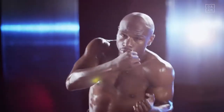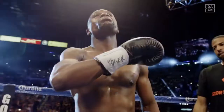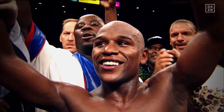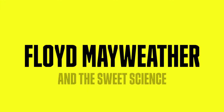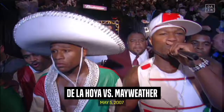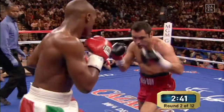And now, ladies and gentlemen, pretty boy Floyd Mayweather. The hair is standing up in the back of my neck. This is the most exciting event that I've seen in a long, long time. Here we go.